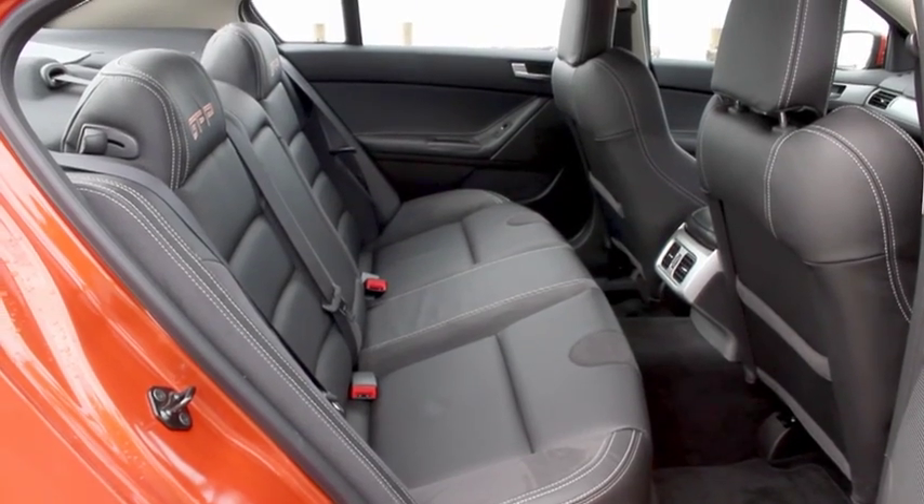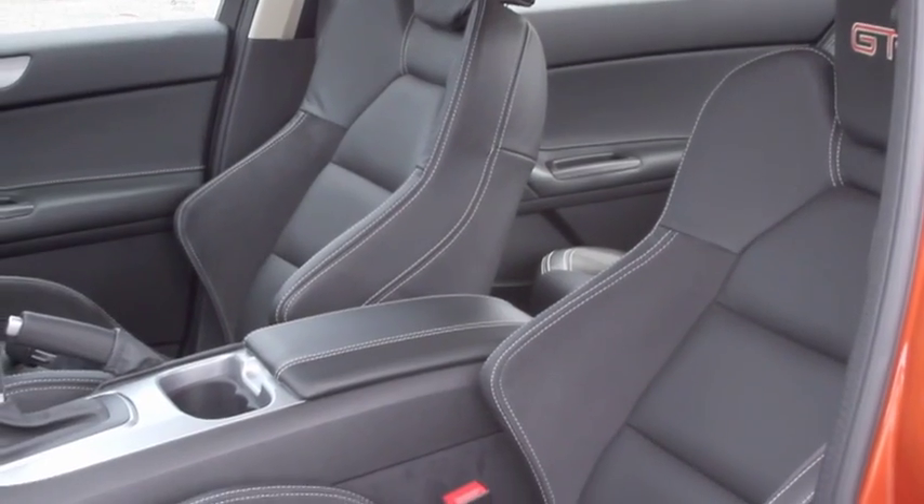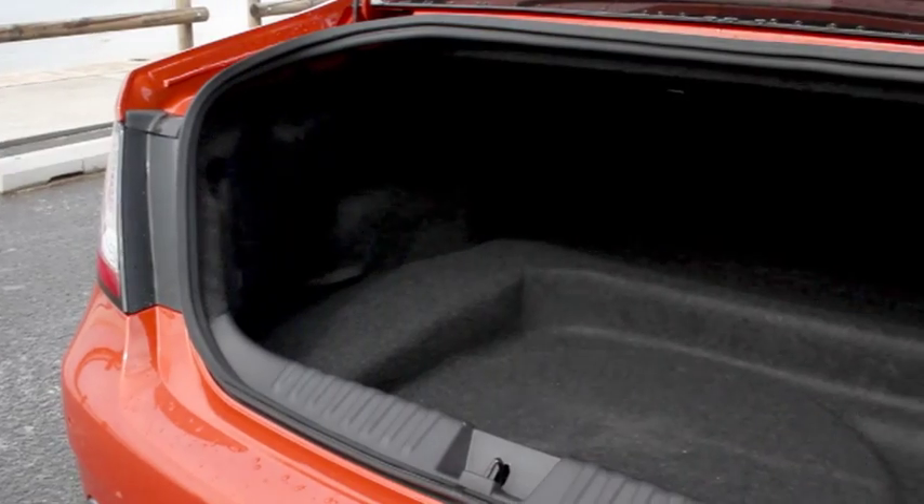The back seats are as big and comfortable as ever, with plenty of head and legroom and more of the leather and suede. The cabin has lots of storage, too, and the boot is large, although with that lumpy floor.